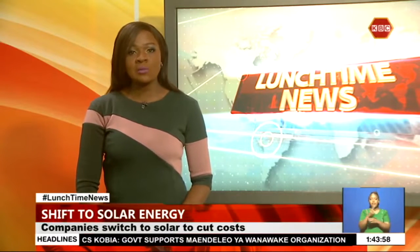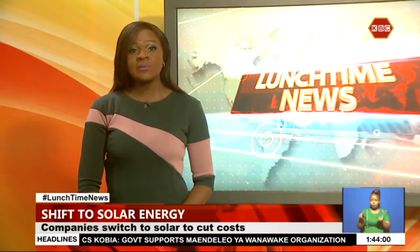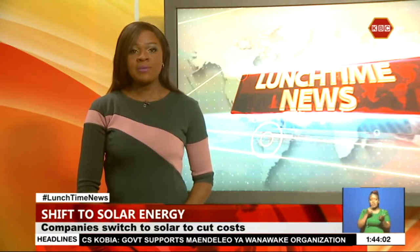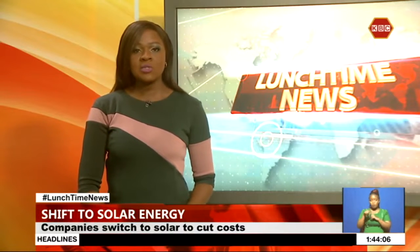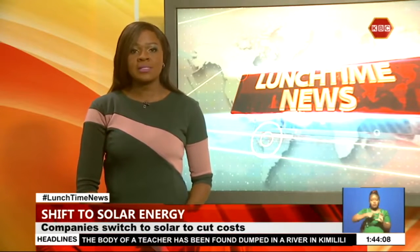Let's now shift focus to business matters as electricity prices continue to soar. Companies are adopting solar energy as an alternative to cut cost of production and get reliable power. The solar PV system will also substitute for diesel, amounting to a reduction of greenhouse gas emissions.